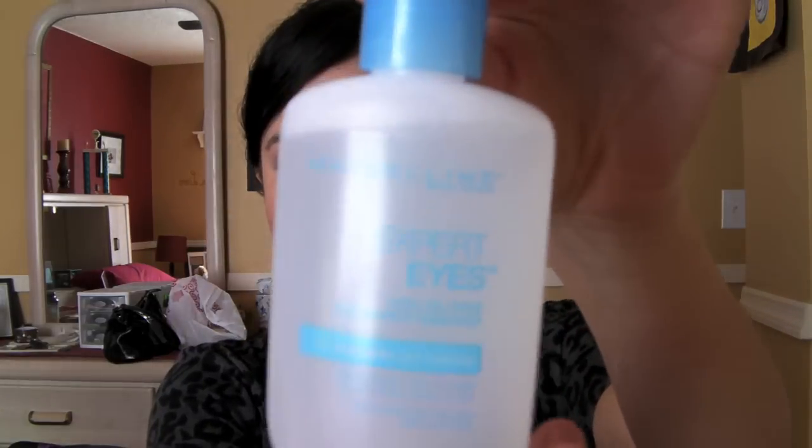I needed a makeup remover because my face cleanser doesn't take off all of my eye makeup. So I picked up Maybelline's Expert Eyes — it's for washable eye makeup and it's oil-free, which is really good because oil doesn't settle well on my skin. I just apply it to a cotton ball, press it on my eye, rub it in, and the eye makeup comes right off. This is only like $3.